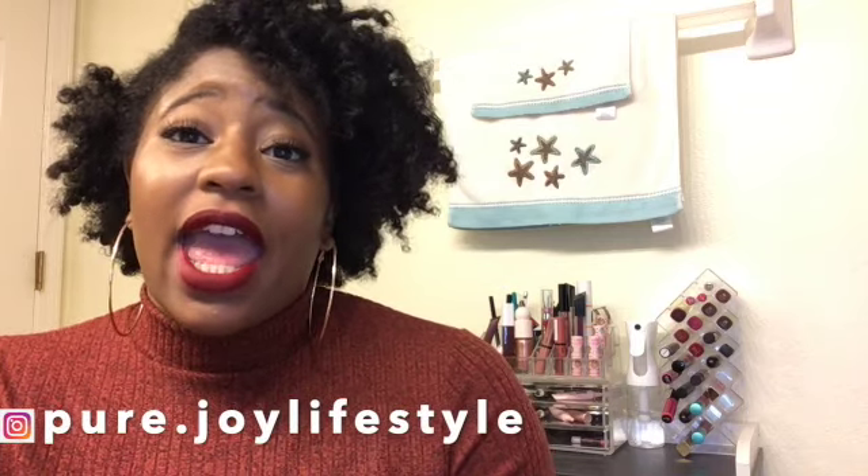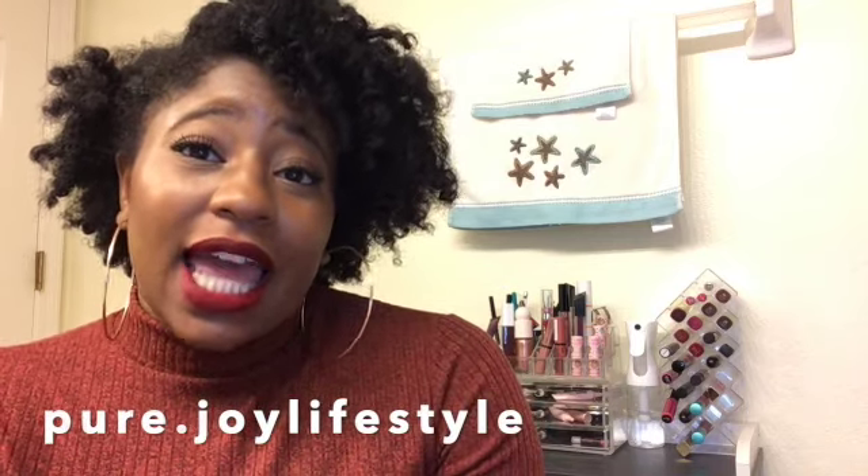Comment below and let me know what lip colors you like, what lip colors you think are essential for fall, and any other videos you want to see. I love to chat with you guys. Be sure to follow me on Instagram at pure.joylifestyle, thumbs up the video, and subscribe. Thanks everyone!